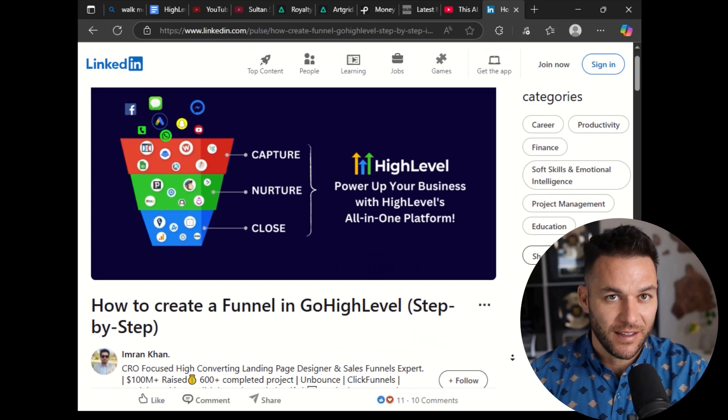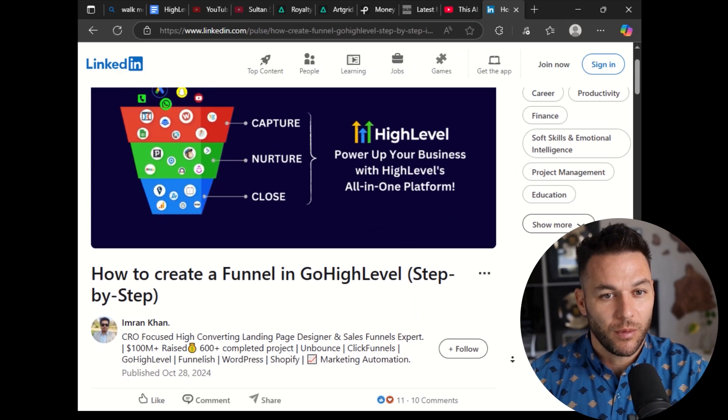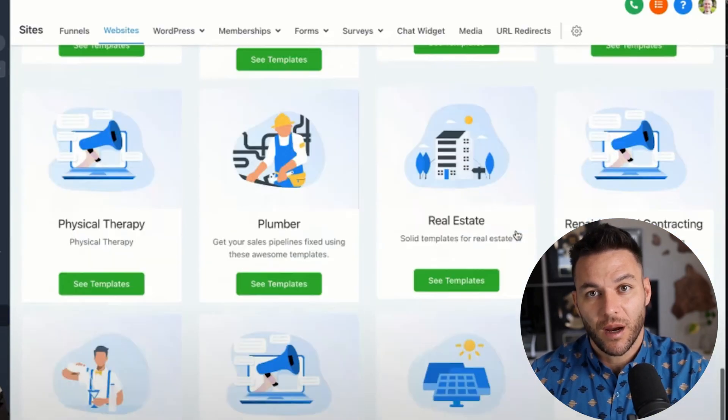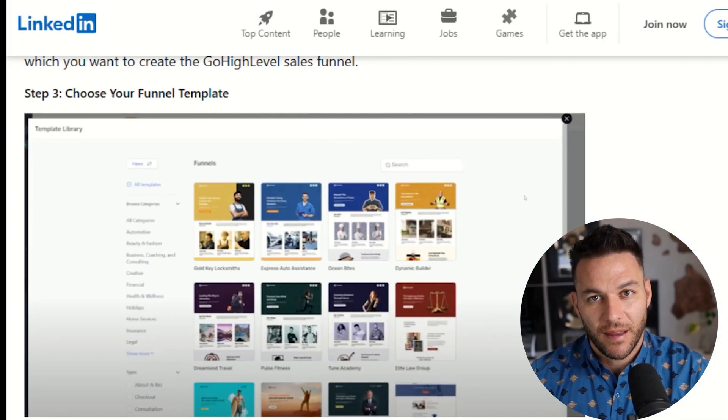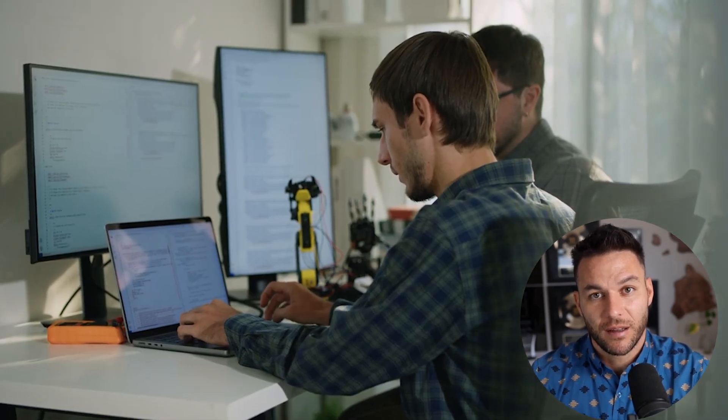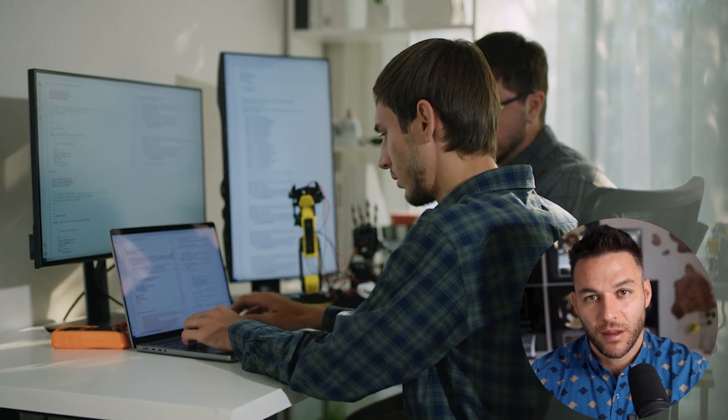Step two is where most people waste hours of time, but you're not going to make that mistake. High Level has a massive library of pre-built funnel templates — industry-specific templates for real estate, coaching, e-commerce, local businesses, you name it. Instead of starting from a blank page and staring at your screen, you pick a proven template and customize it. This alone can save you days of work.